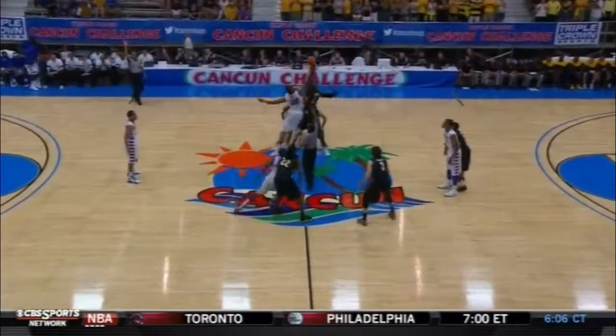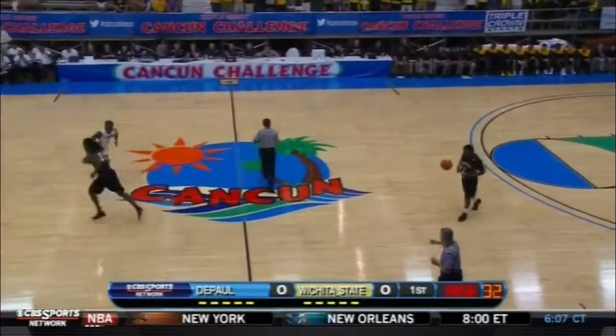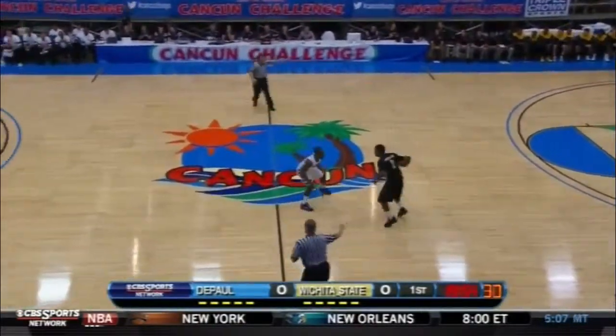The Cancun Challenge. It's tipped and it's Wichita State basketball. Shockers in the black uniforms tonight. DePaul wearing the white.